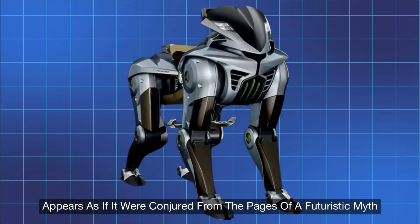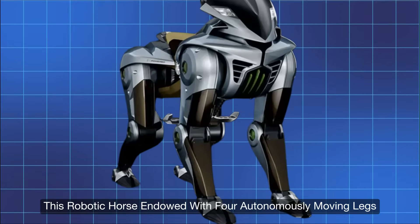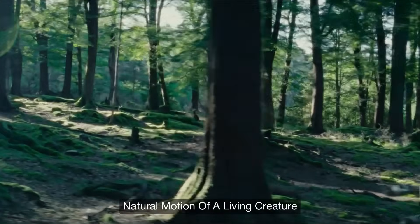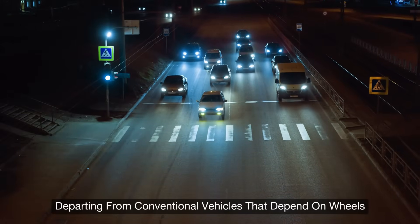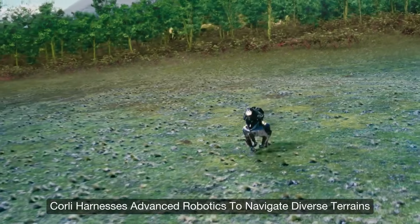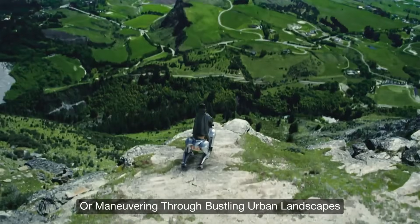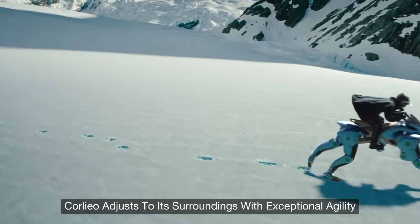At first encounter, Corleo appears as if conjured from the pages of a futuristic myth. This robotic horse, endowed with four autonomously moving legs, is engineered to replicate the graceful natural motion of a living creature. Departing from conventional wheeled vehicles, Corleo harnesses advanced robotics to navigate diverse terrains with astonishing ease — traversing rugged trails, ascending steep gradients, or maneuvering through bustling urban landscapes with exceptional agility.